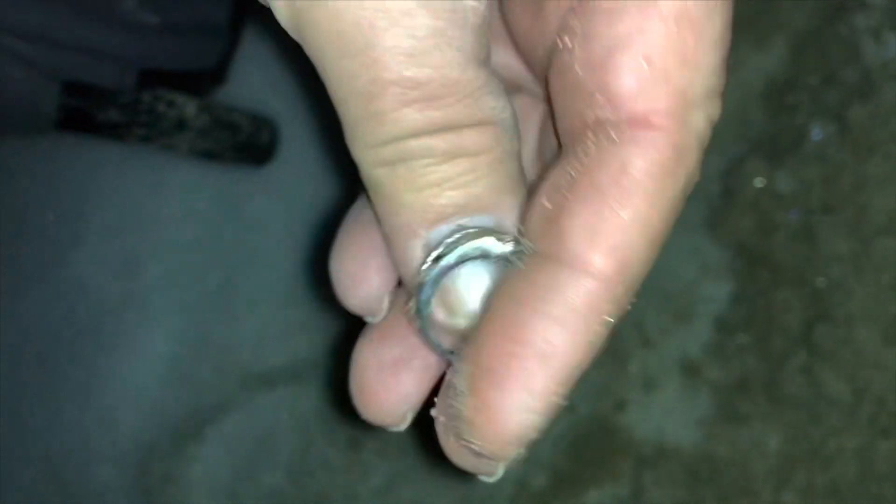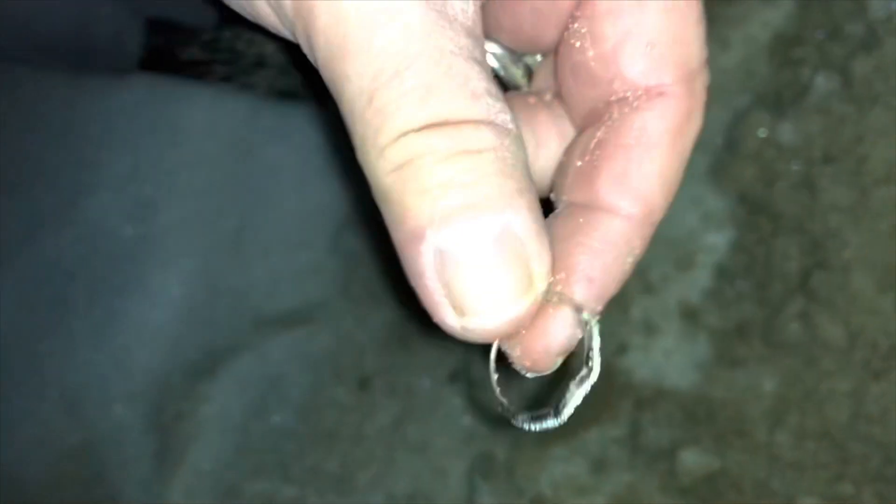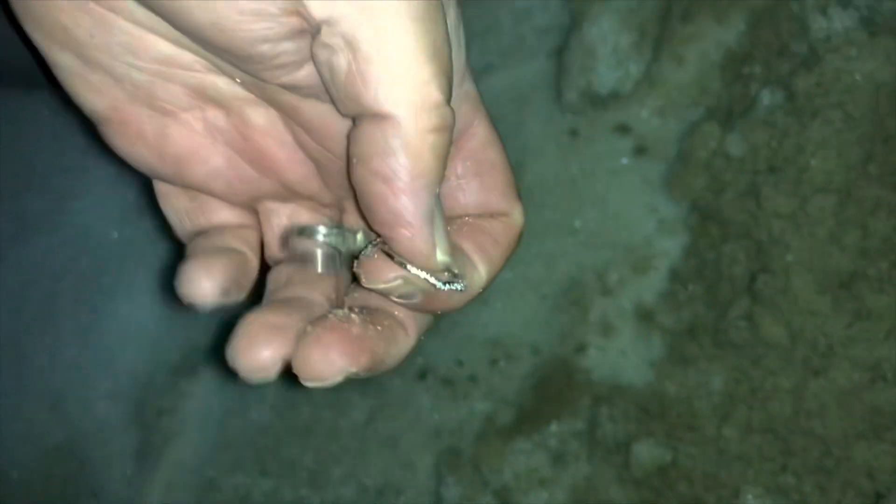That looked like a ring to me. Here's the ring I just found. And here's the ring I found earlier — that's marked 10K. Nice. We'll see what this one is — got to get back to the car.